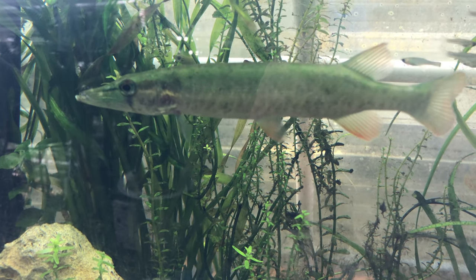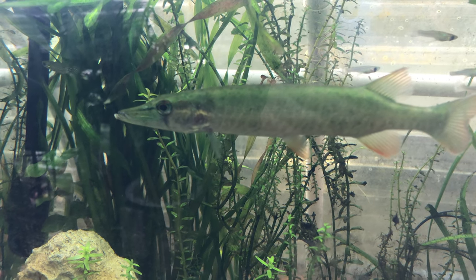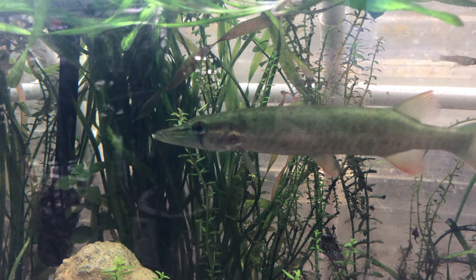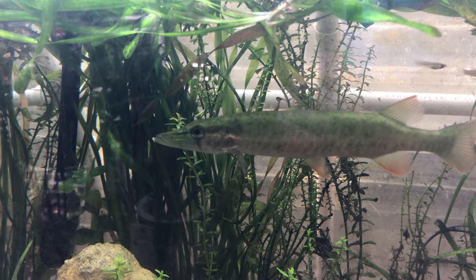Jaws too — he looks to have a little spot on his jaw. So I'll start treatment today. First I've noticed it.